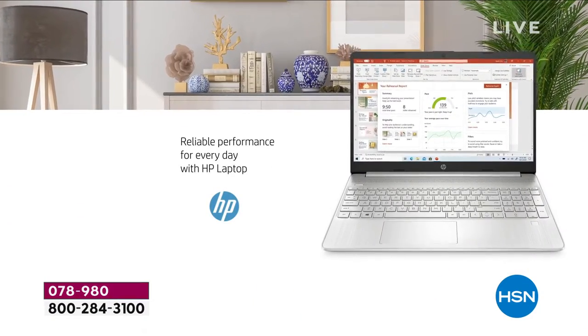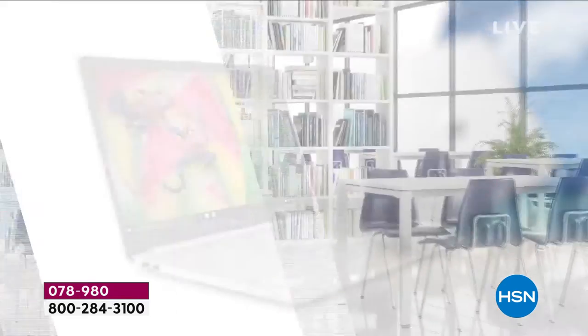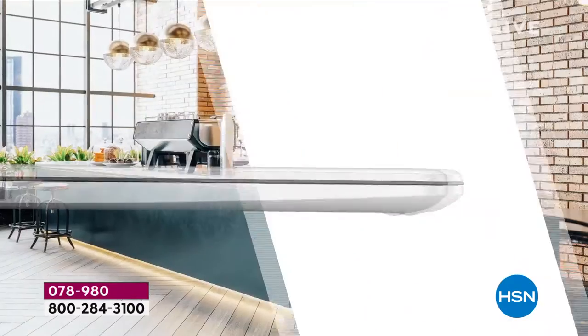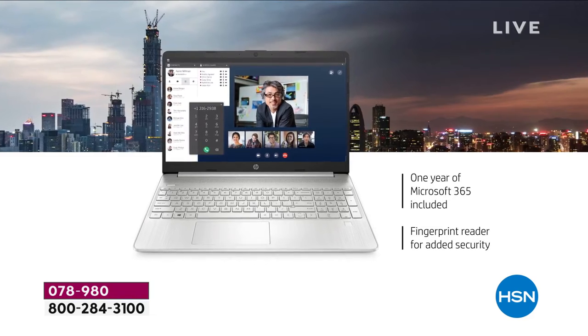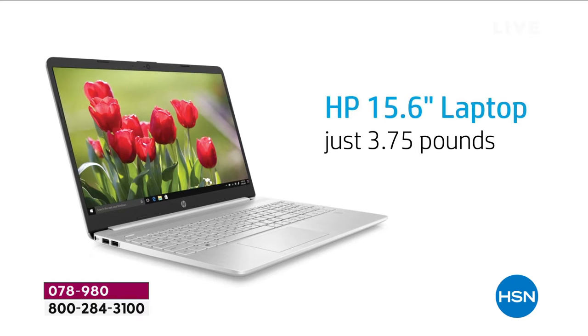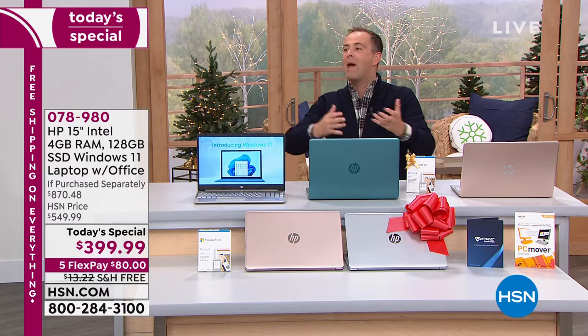The biggest day of the year is off and running with our biggest offer of the year — the brand new 2021 HP 15-inch laptop. It has extraordinary speed and a solid state drive to give you extra speed and performance, amazing responsiveness when you need it. It weighs just 3.75 pounds.